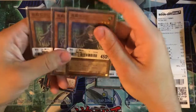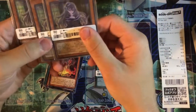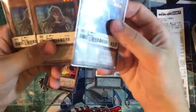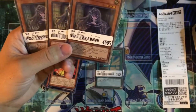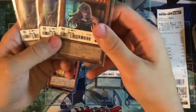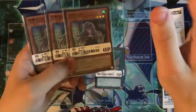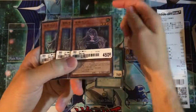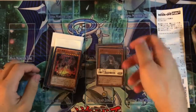I got three Ghost Bella cards — a playset — at 450 yen each, so about four dollars apiece. These are normally like 40 dollars a card, so I got them for roughly 10% of the price. They're super rares; the secret rare versions are a lot more expensive. It's convenient because the OCG versions are so much cheaper.